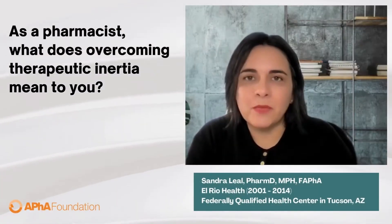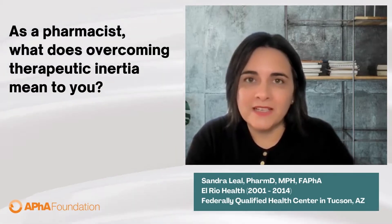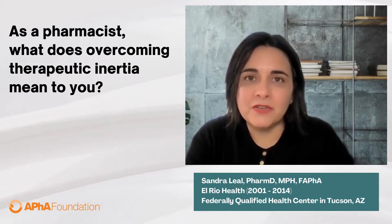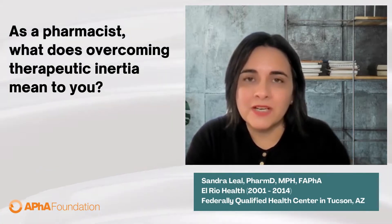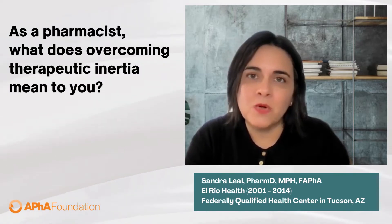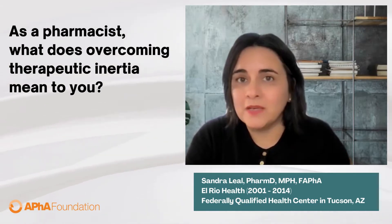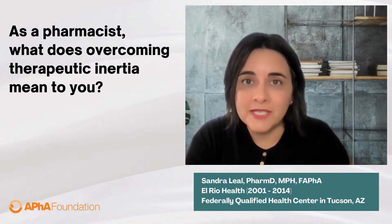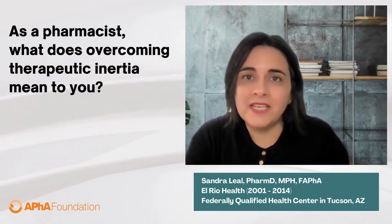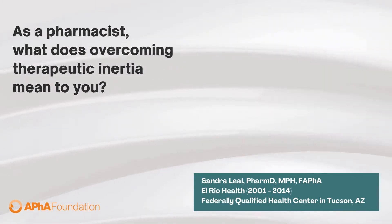Eliminating therapeutic inertia means that we get a person to goal quicker — that we're identifying any barriers that individual has and then making sure that we're addressing whatever that need is to get the person to goal. A lot of times when I think about the pharmacist's role for conditions like diabetes that require a lot of medication, we want to make sure that the person is taking the correct medication, that they're on the correct dose, and that they're not having any issues or side effects that could cause a barrier to getting to goal.